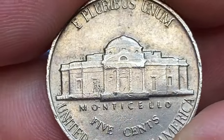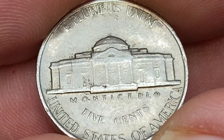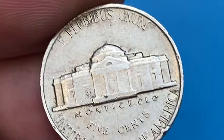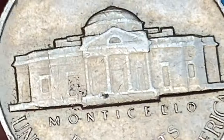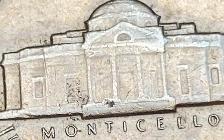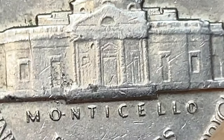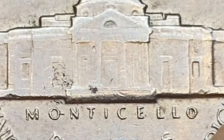On the reverse we see several large contact marks, especially on the Monticello building, and these wisps of notches. I cannot tell you exactly whether it's the result of die deterioration or post-mint damage. Several steps are visible partially, but mostly they are flat.